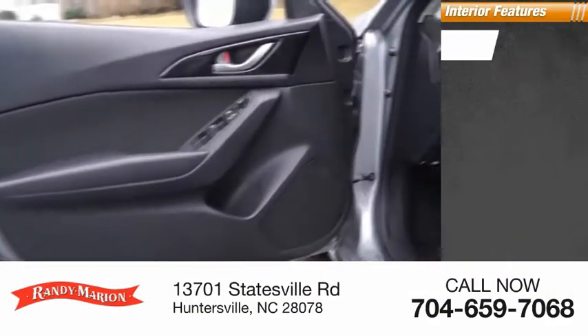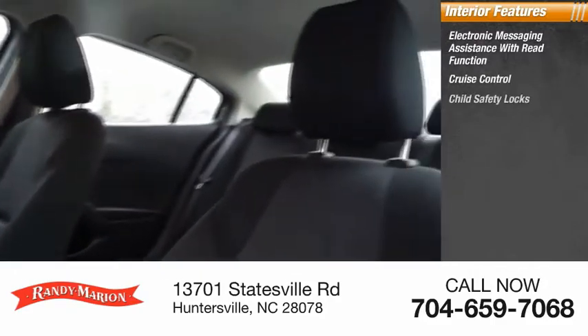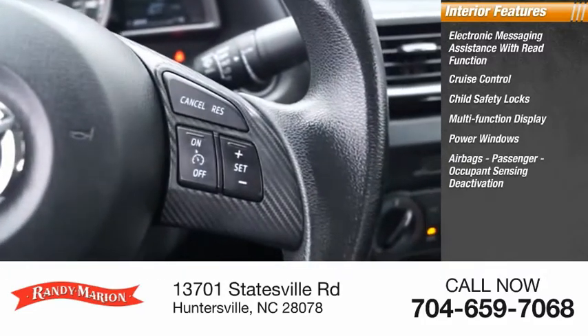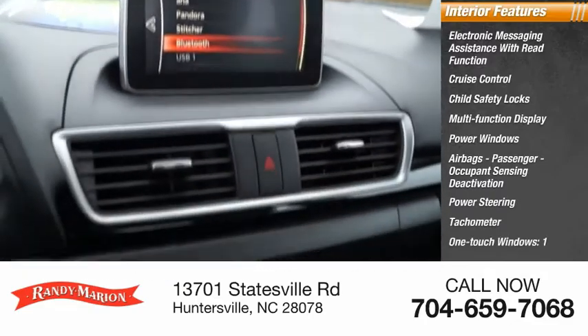Inside you'll find electronic messaging assistance with read function, cruise control, child safety locks, multifunction display, power windows, airbags, passenger occupant sensing deactivation, power steering, tachometer, one-touch windows, and one cargo area light.